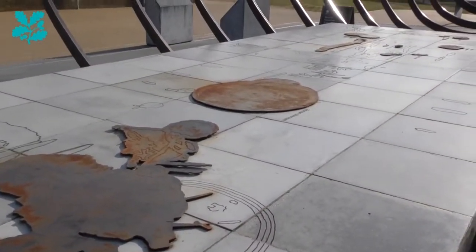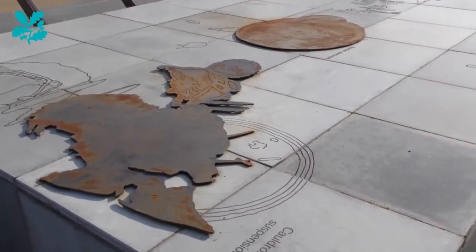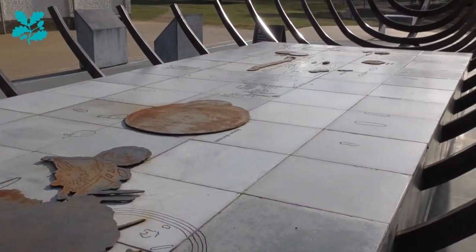Of course, I think we've all seen the film now, so we know the story of Basil Brown and how he actually discovered the ship.